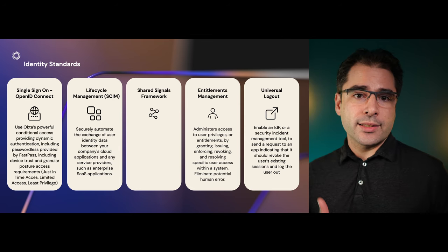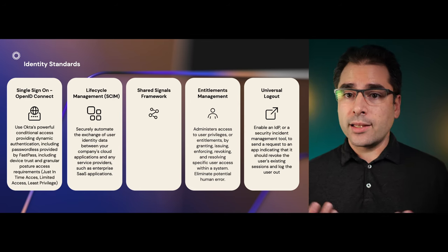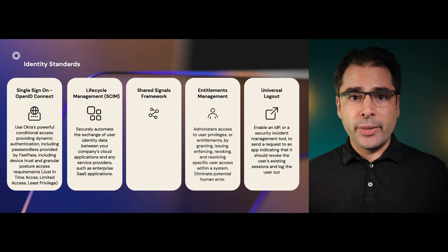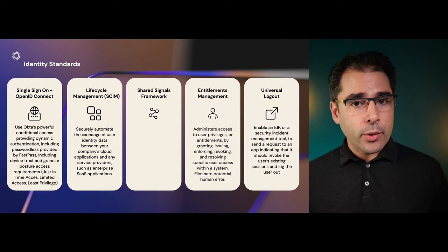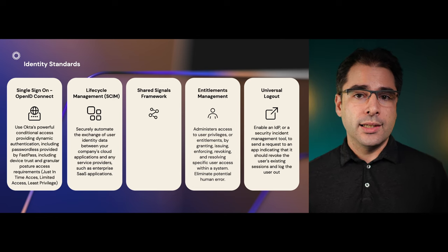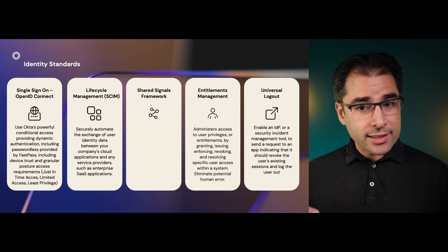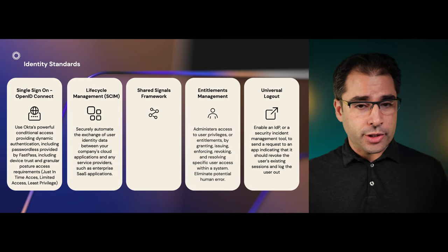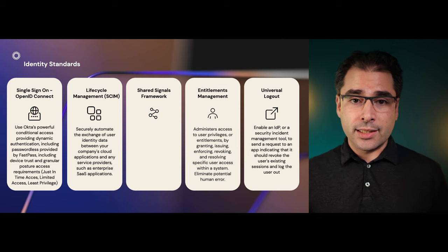Now we've got users signing into apps, we have a way to control what they have access to, and we can even deprovision them when they leave. But what about all the stuff in the middle? What happens when the employee is already logged into your app, but then some malware on their laptop steals a session cookie and then uses it to access your app from a country halfway around the world? If an enterprise IDP detects that a user account has been compromised, they can stop that user from logging into apps in the future.